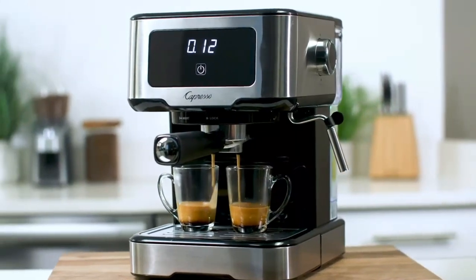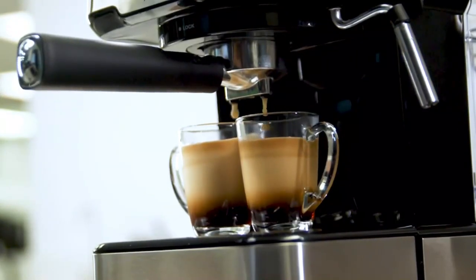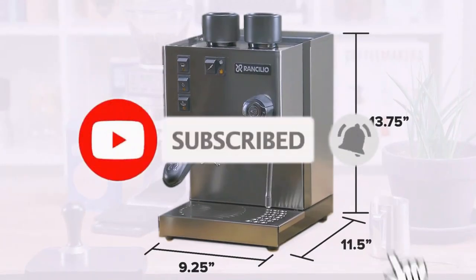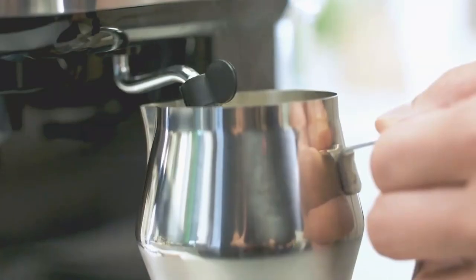That's all for the 6 best espresso machines in 2023. The links to all products are given in the description, updated for the best prices. Subscribe to our channel for more videos — we'll meet in the next video, till then take care, bye!